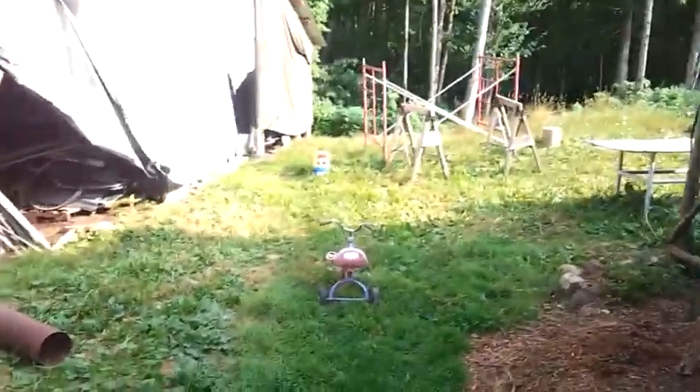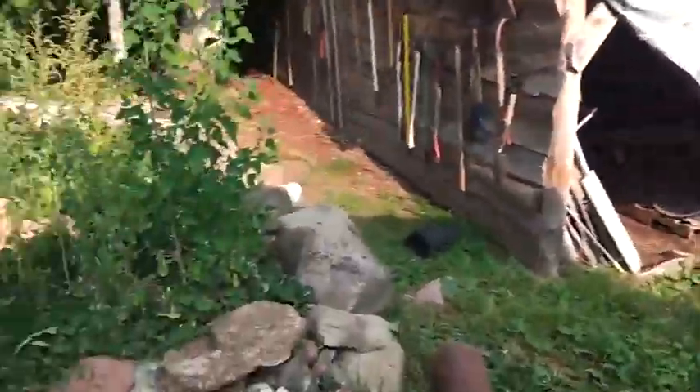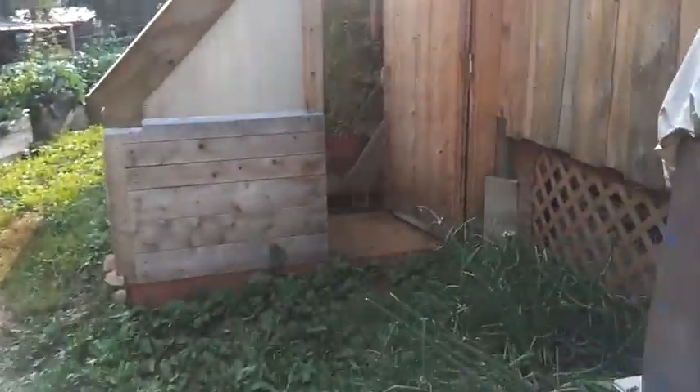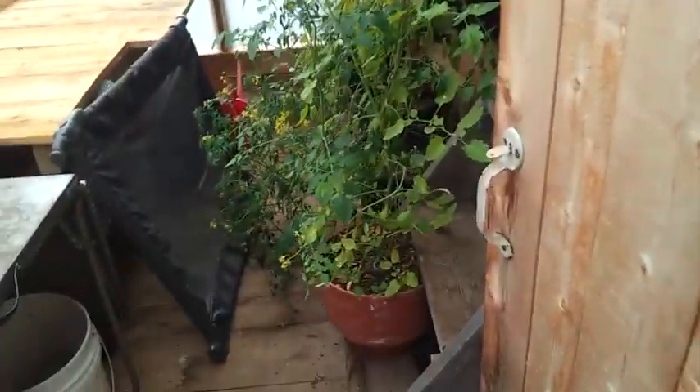Going outside — we did the screen porch, not a whole lot has changed there. We did insulate the greenhouse here and we've got some tomatoes growing in pots.